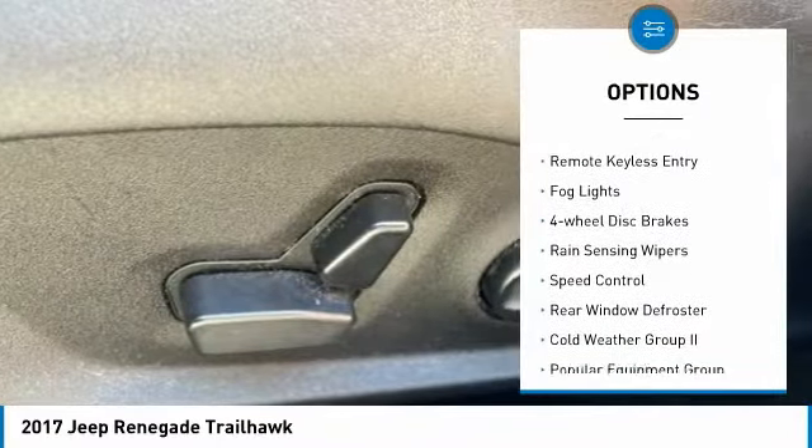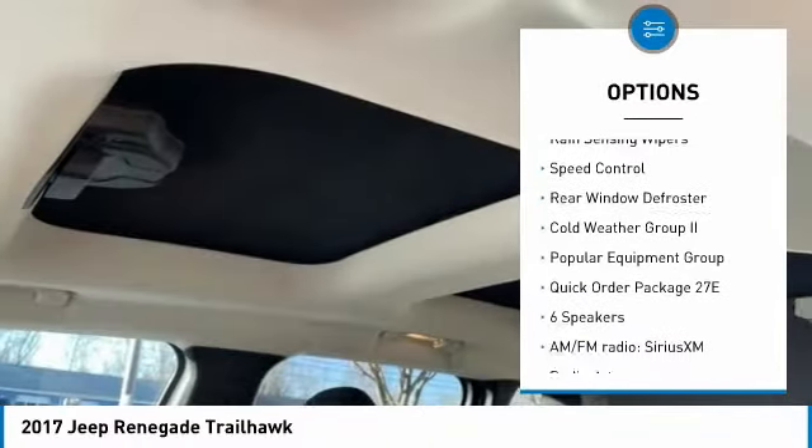alloy wheels, brake assist, traction control, remote keyless entry, fog lights,